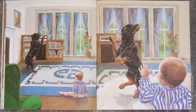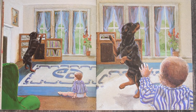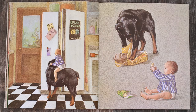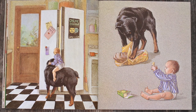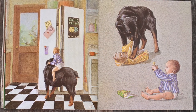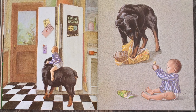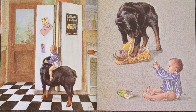Now it looks like Carl is turning on some music with the stereo. And now it looks like the baby and Carl are dancing. Now it looks like Carl and the baby are in the kitchen because I see a refrigerator and I see a stove here on the side. And they're opening up the refrigerator. So I think they're going to get into some food. I see some bread out and some butter.